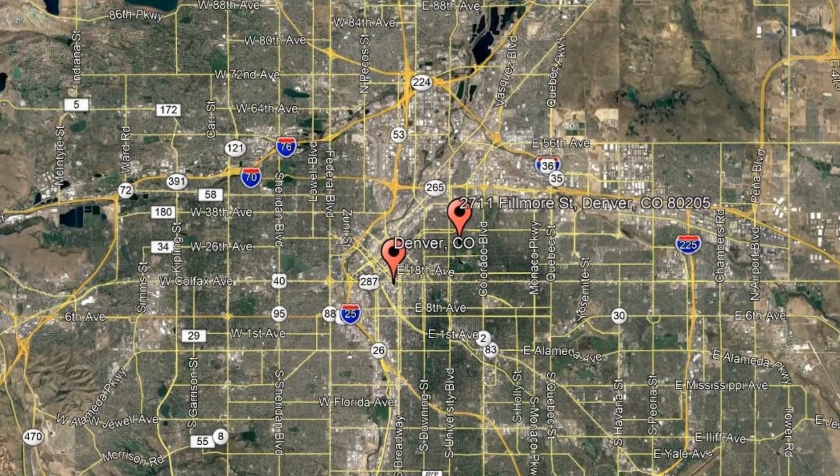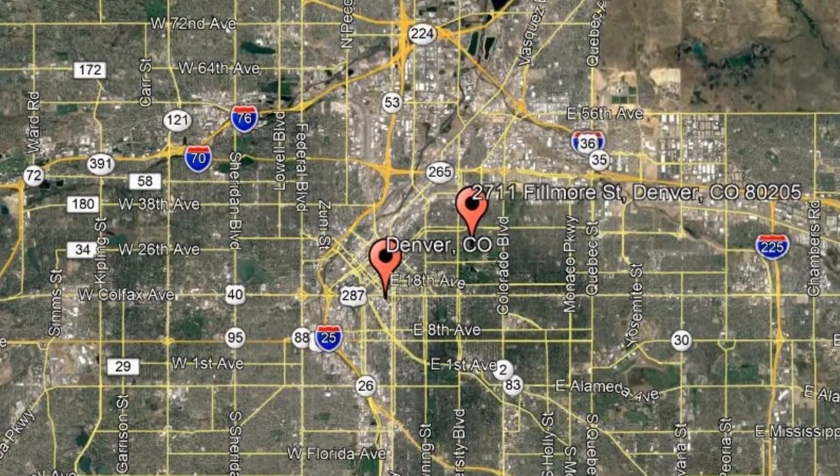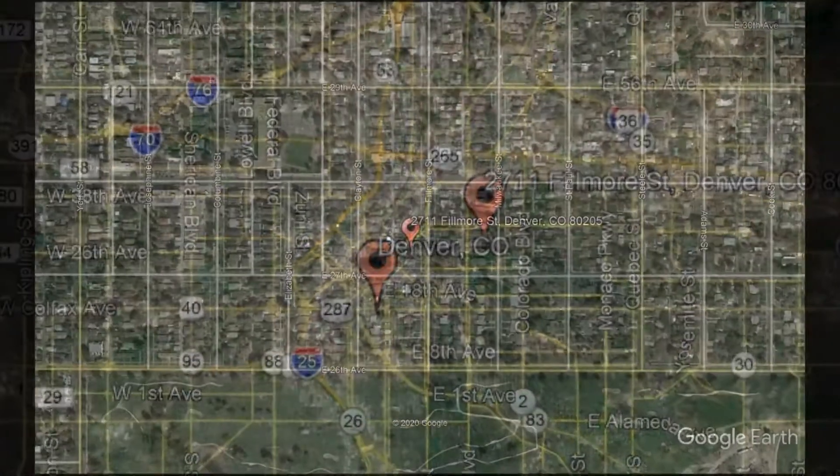Here are photos of an available rental property. Make it yours today. 2711 Fillmore Street, Denver, Colorado.